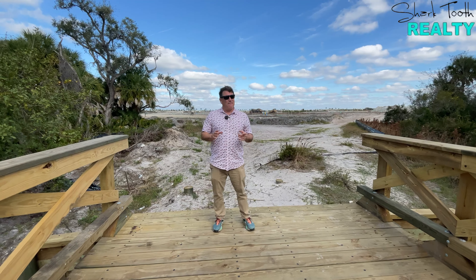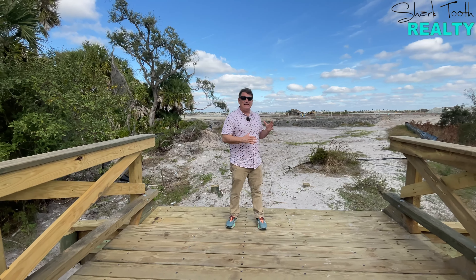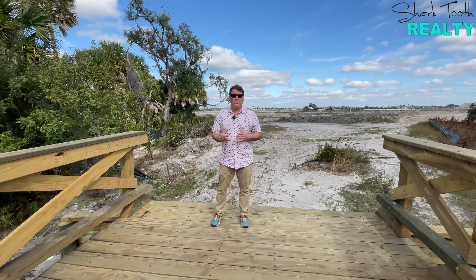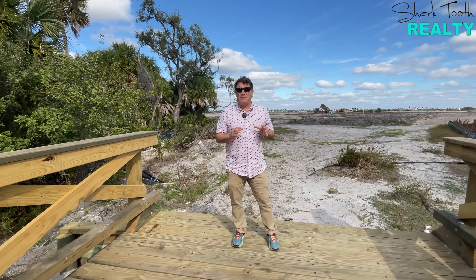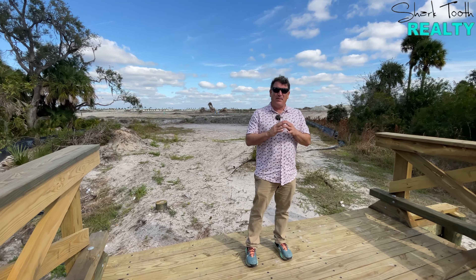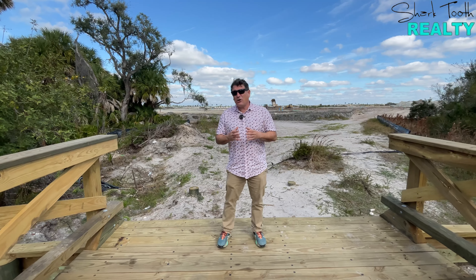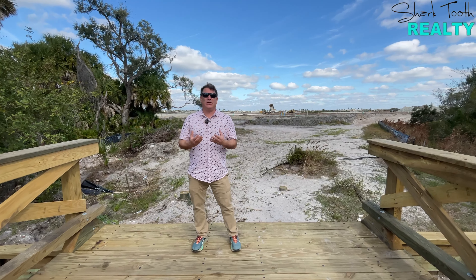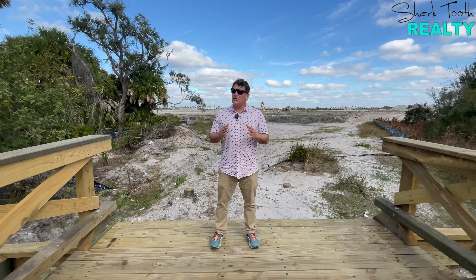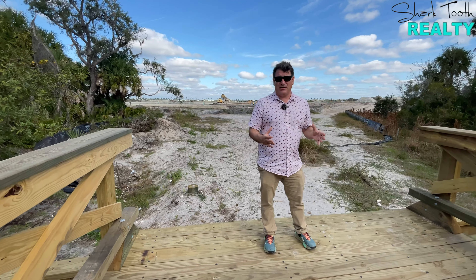Prices are going to be launching and other models will be popping up, and as this all takes shape we're going to keep you up to speed on everything. If it's your first time to the channel, Caleb and I are local realtors here. We love what we do — we're absolutely passionate about this area. We migrated here from Maryland several years ago respectively and are truly living the dream, and now we want to share this piece of paradise with you.